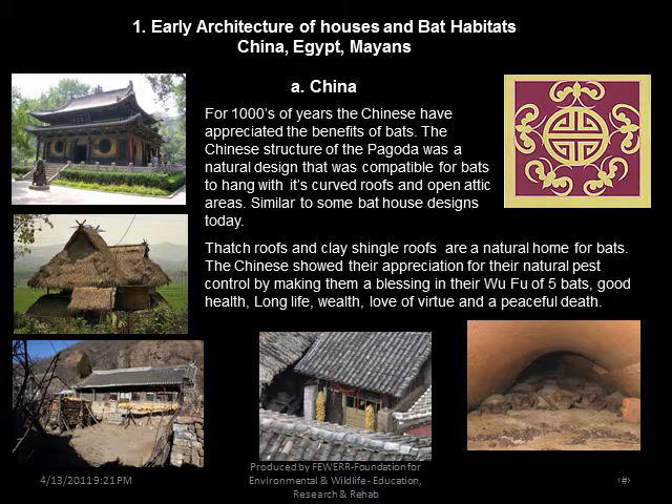Early architecture of houses and bat habitats — China, Egypt, and Mayans. For thousands of years the Chinese have appreciated the benefits of bats. Chinese structures like the Godota featured curved roofs and open attic areas compatible for bats to hang, similar to some bat houses designed today. Thatched and clay shingle roofs are a natural home for bats. The Chinese showed their appreciation for this natural pest controller by making bats a blessing in their Wufu — the five bats representing good health, long life, wealth, love of virtue, and a peaceful death.